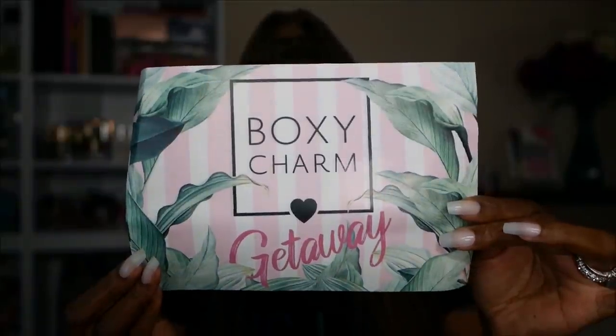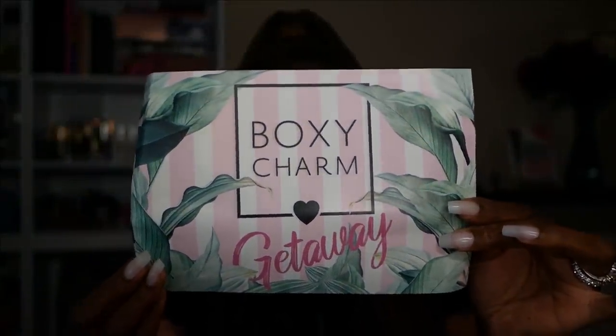The theme this month is 'Getaway' — cute little card with some leaves, pink and white stripes. As always it lists all the products. I get the Boxy Luxe, which I think is $49.99, but my last charge was $54, so I guess it's taxes or shipping. My Ipsy Glam Bag Plus is like $27, so these boxes are getting more and more pricey.